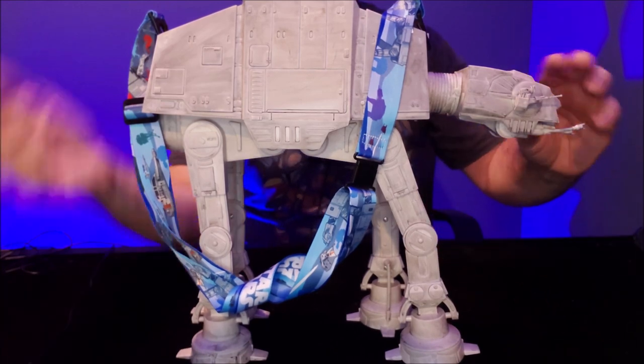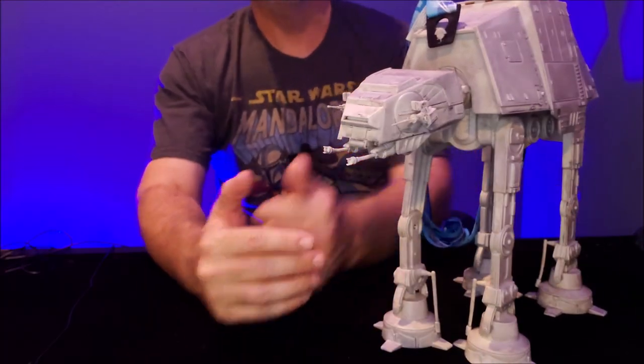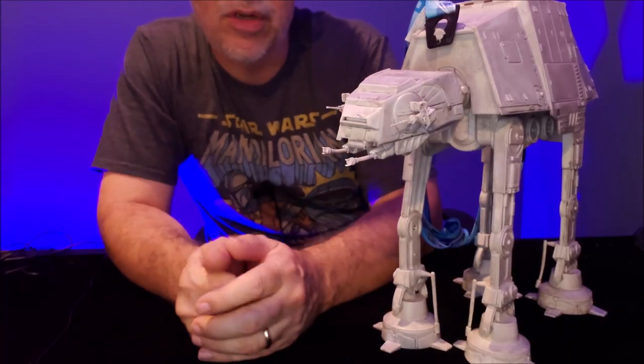This is so cool. How hard would it be to find an AT-AT like this on eBay? You could just find the popcorn bucket — heck, buy a couple of these and you could make a cool little Star Wars diorama.